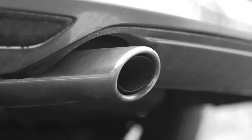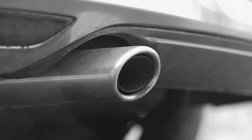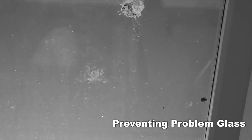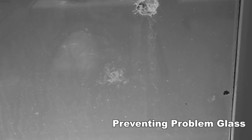Dirt, tree sap, traffic film and building runoffs all spoil the look of sparkling glass, which then can turn into problem glass. Problem glass is any glass that has lost or is at risk of losing its visibility, clarity and cleanability.